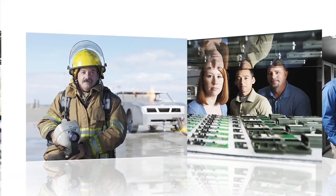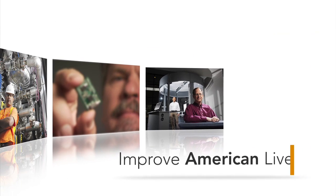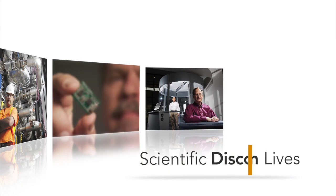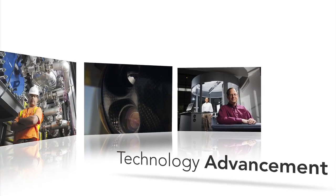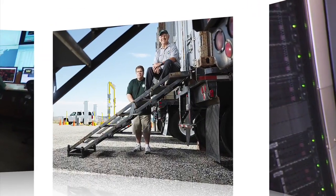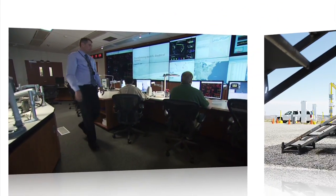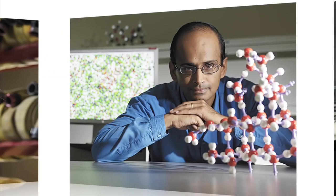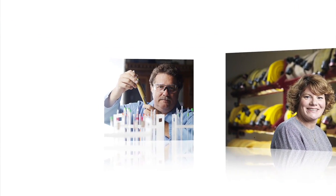Every day, people arrive at Pacific Northwest National Laboratory looking for a way to improve American lives through scientific discovery and technology advancement. But we don't innovate alone. Oftentimes, our ideas and resources give rise to real-world solutions through collaborative research, intellectual property licenses, and providing technical assistance.